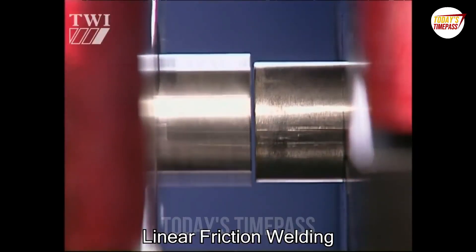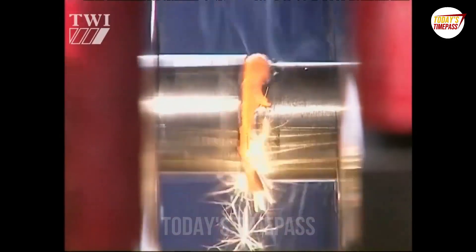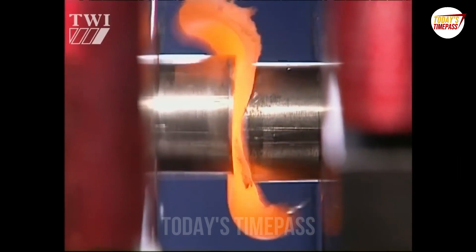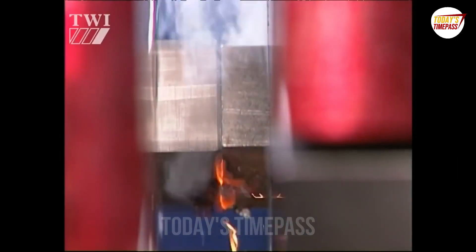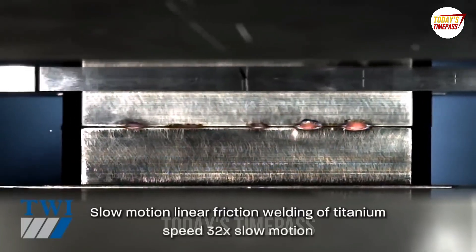This is called linear friction welding. It's a way to weld pieces of metal by pushing and rubbing them together. Linear friction welding is ideal for joining blades to discs in turbine manufacture. They're called blisks.